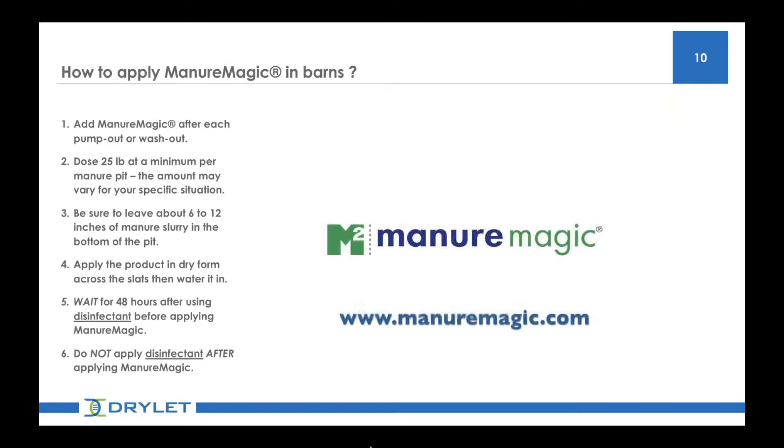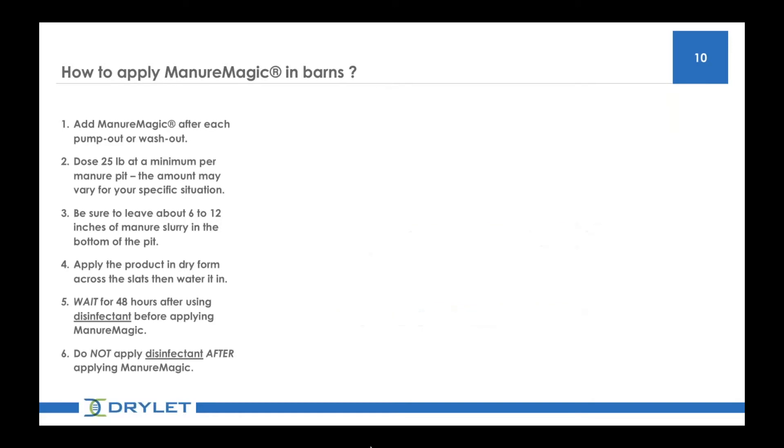Remember that the time to apply the product is at least 48 hours after disinfecting the barn. 25 pounds are a minimum recommended dose for pits and up to 50 pounds per million gallon capacity is a standard rate.